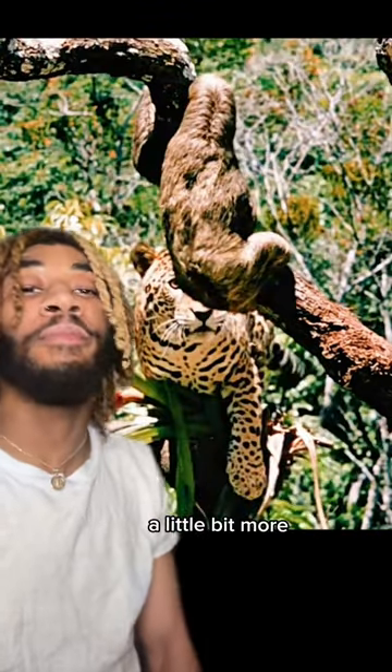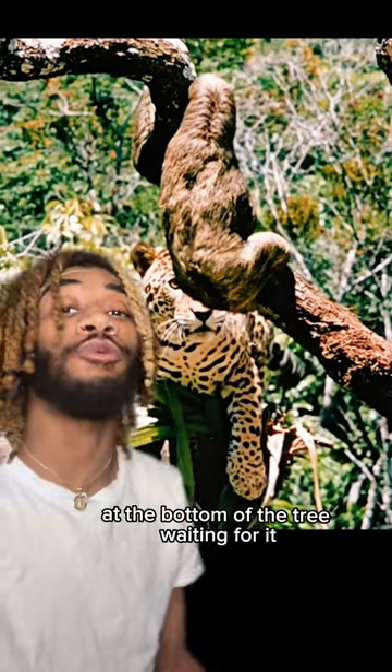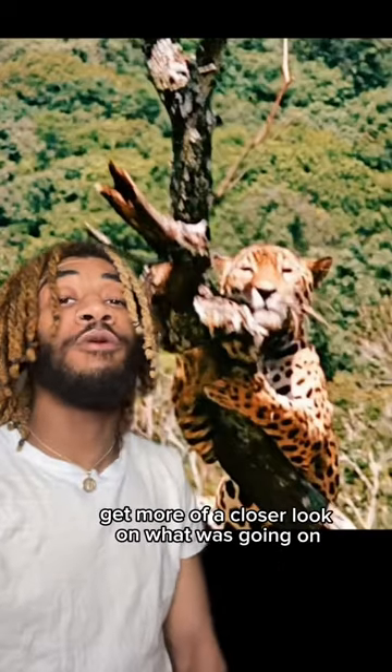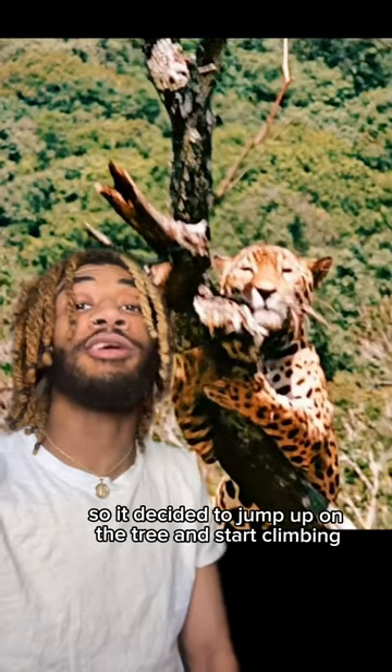As the video goes on, you see the sloth starts climbing up the tree a little bit more, and you happen to see a big cat down there at the bottom of the tree waiting for it. At first the big cat was just trying to claw at it, basically toying around with its food, but it was trying to get more of a closer look at what was going on, so it decided to jump up on the tree and start climbing.